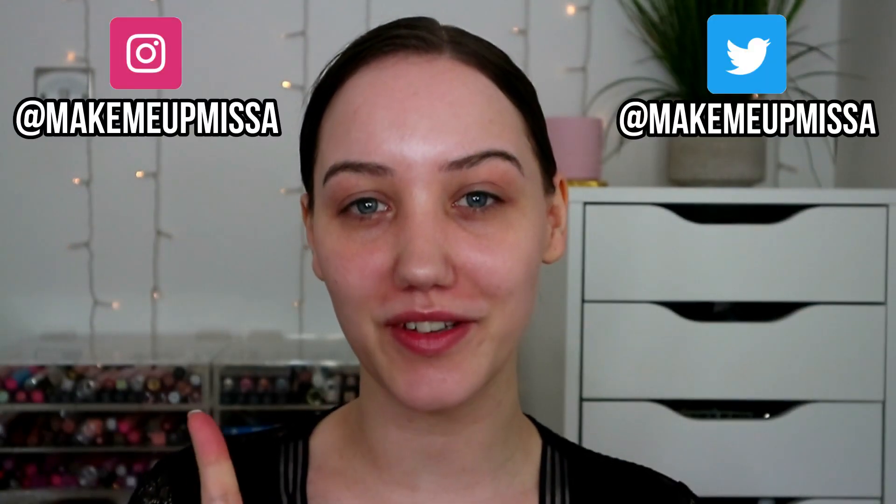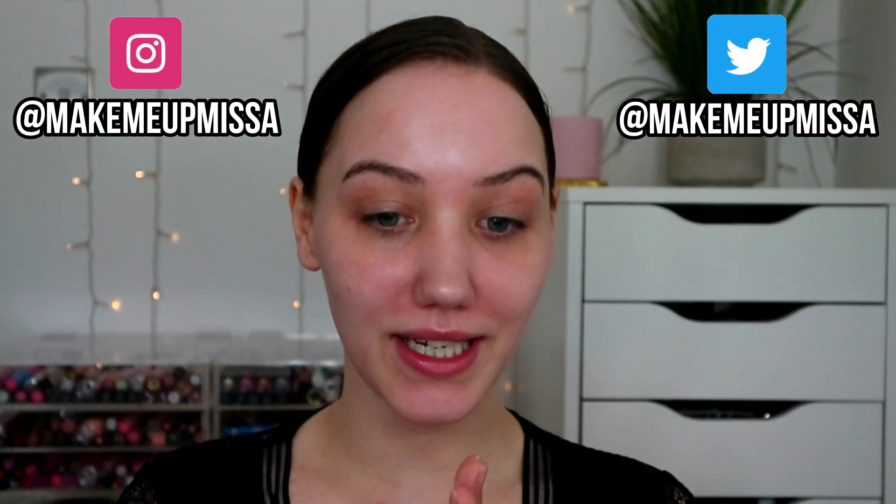Hello everybody, welcome back to my YouTube channel - or if you're new, hi, my name is Missa, that's my Instagram, that's my Twitter. I'm a 29-year-old beauty addict from Scotland. Today, as you can see with the title, we're going to be putting on a full face of expensive makeup. I'll link my drugstore one up here, but today I really wanted to play with a lot of my high-end stuff.